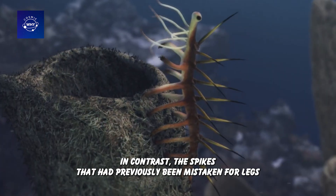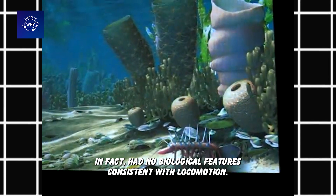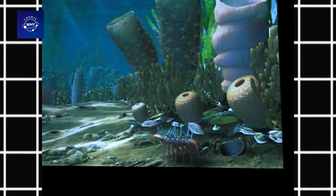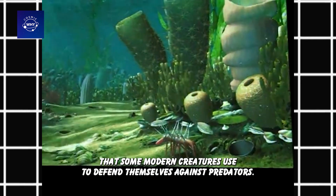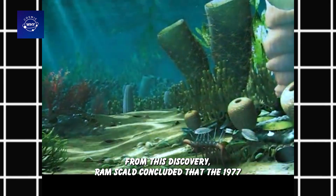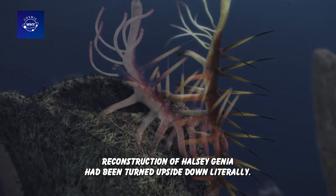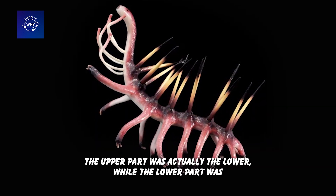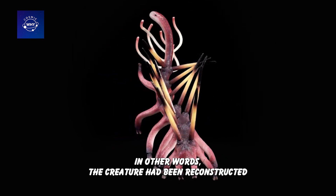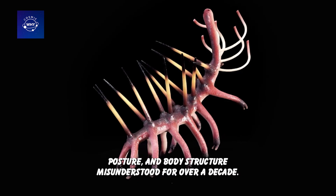In contrast, the spikes that had previously been mistaken for legs in fact had no biological features consistent with locomotion. They had no joints, no muscle connections, and no attachments to soft tissue — much like passive defensive structures such as the dorsal spines that some modern creatures use to defend themselves against predators. From this discovery, Ramsgill concluded that the 1977 reconstruction of Hallucigenia had been turned upside down — literally. The upper part was actually the lower, while the lower part was actually the upper. The creature had been reconstructed upside down, leaving its entire locomotion mechanism, posture, and body structure misunderstood for over a decade.